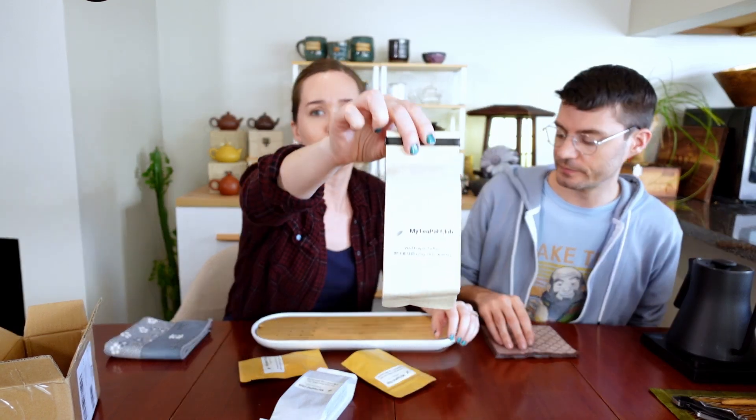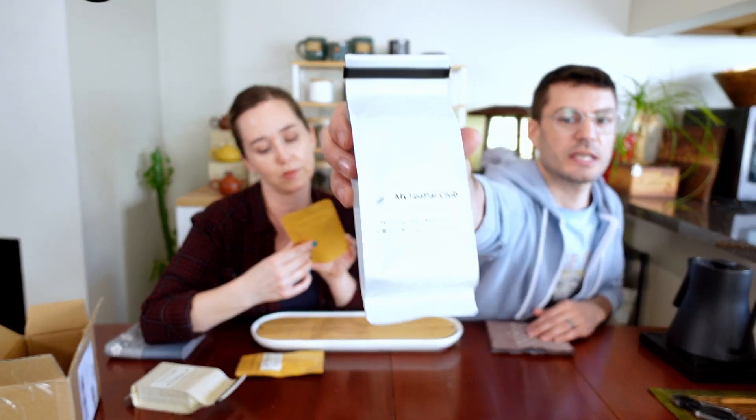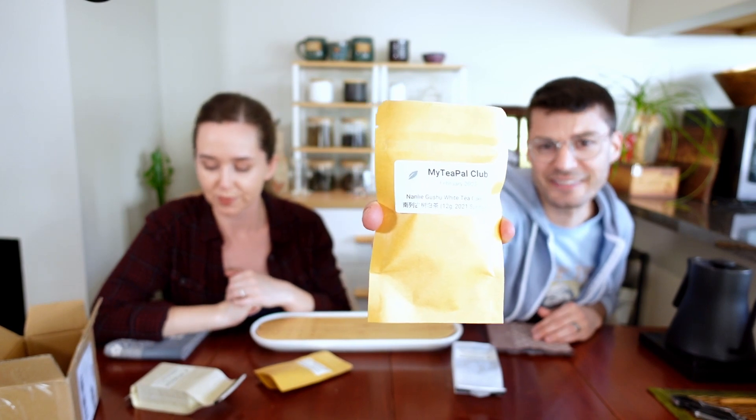Let's see what we got. We have Wild Purple Ya Bao — it's all white tea. Wild Purple Ya Bao, Wu Liyangshan White Tea, an organic white tea cake. How do you say that? Fojong. Fojong Nanli Gushu White Tea.